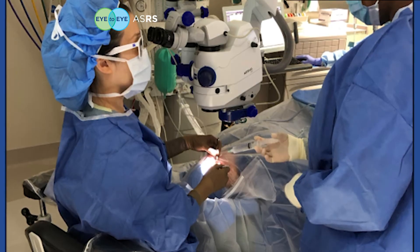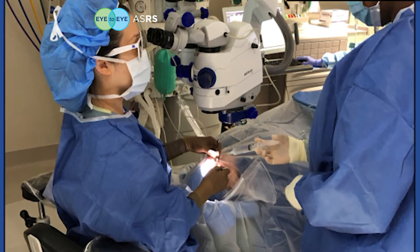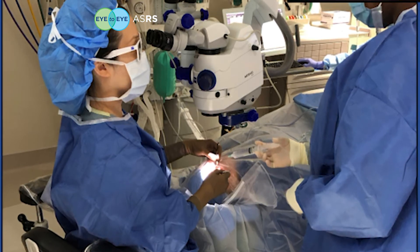The third is retina surgery. Some people will need this if they have accumulation of blood in the back of their eye, or formation of scar tissue in the back of their eye — something that can lead to something called a retinal detachment.